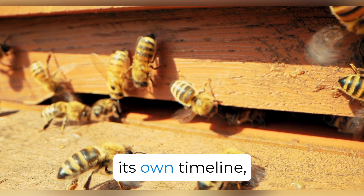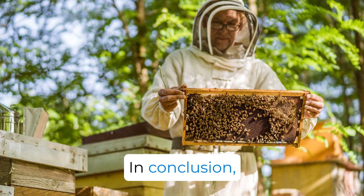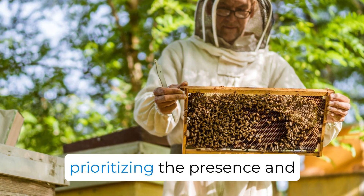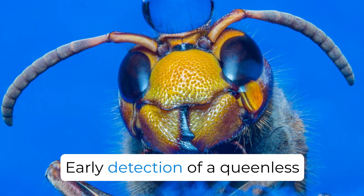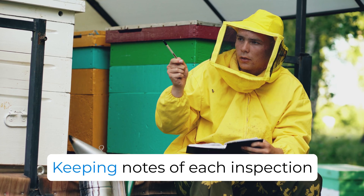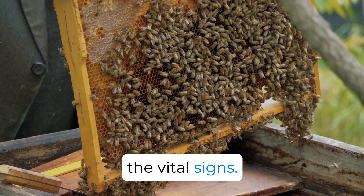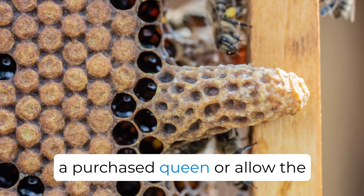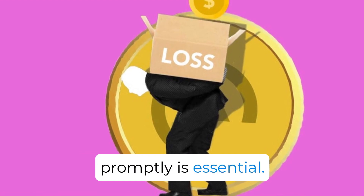Introducing her has its own timeline, so being aware of the hive's condition is crucial. In conclusion, during hive inspections, prioritizing the presence and health of your queen bee is paramount. Early detection of a queenless hive can be the key to its survival. Keeping notes of each inspection can ensure you never overlook the vital signs. Whether you decide to introduce a purchased queen or allow the colony to produce its own, addressing queenlessness promptly is essential.